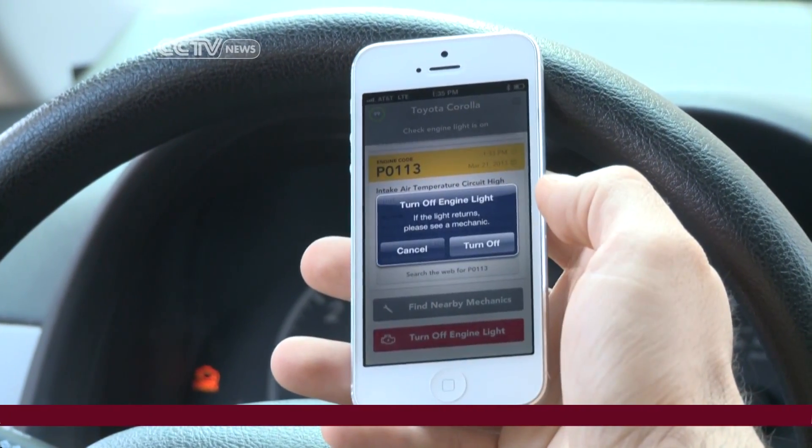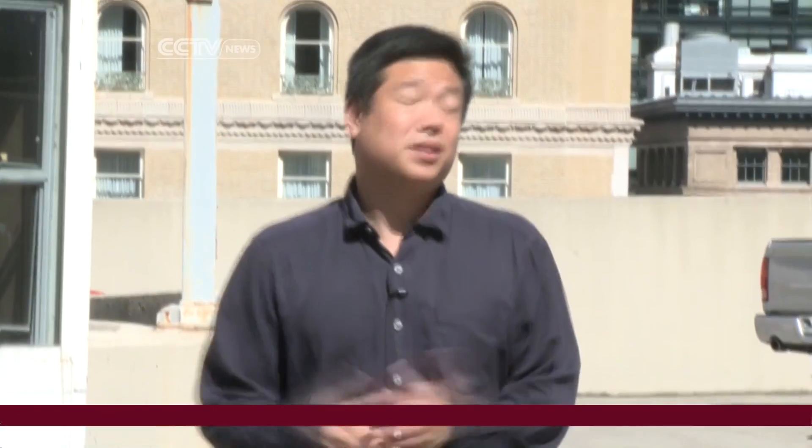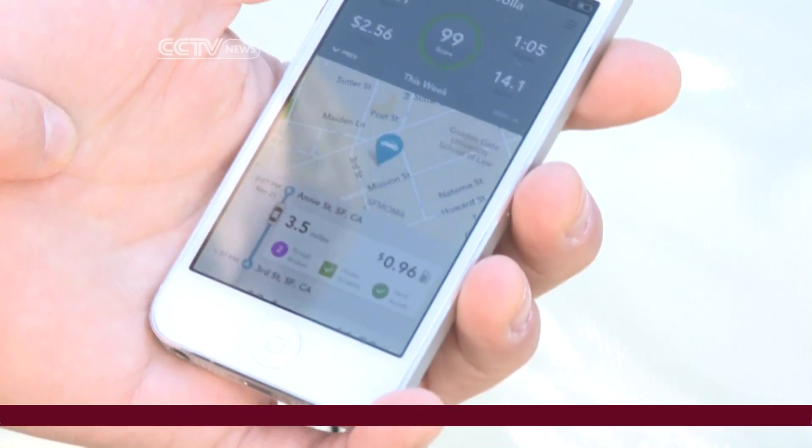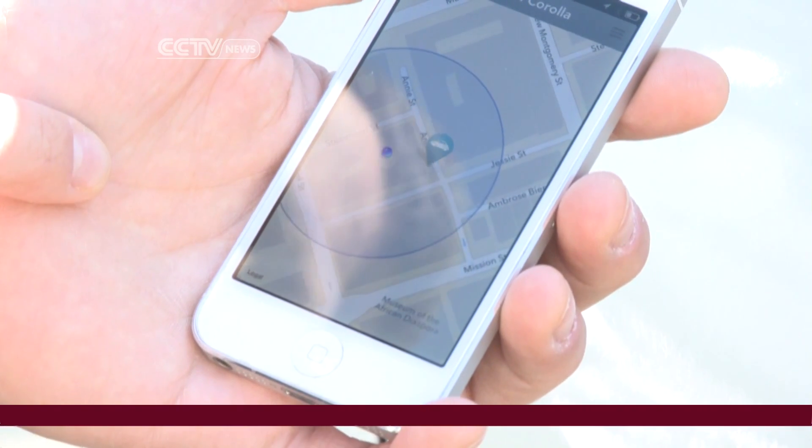The Automatic Link can also decipher codes from the OBD to help diagnose what might be causing car trouble. The device can also recognize if you've been involved in an accident and immediately call for help. And it can even answer that age-old, annoying question — where did I park my car? Via Bluetooth to the GPS on your smartphone, you can pinpoint exactly where you left it.